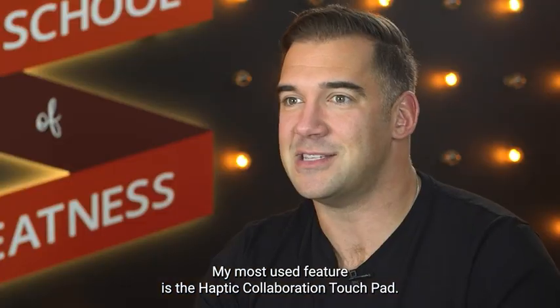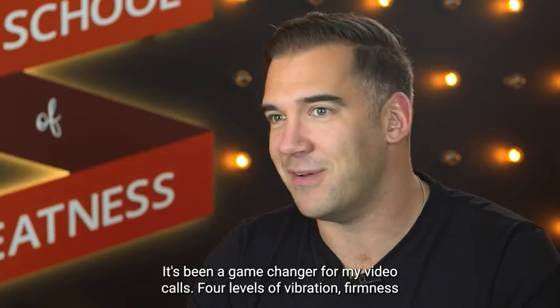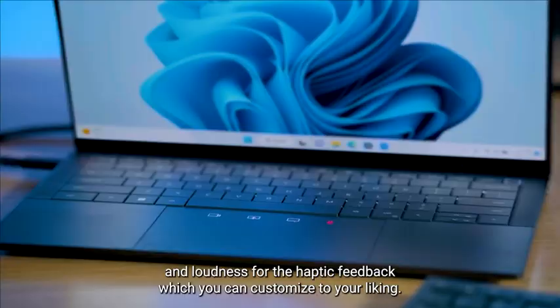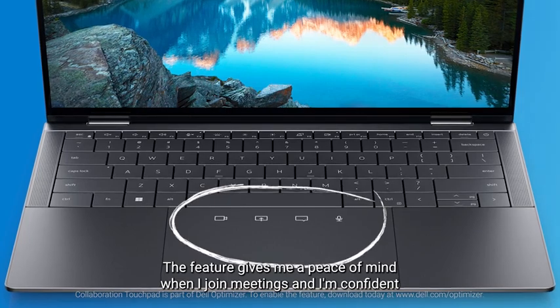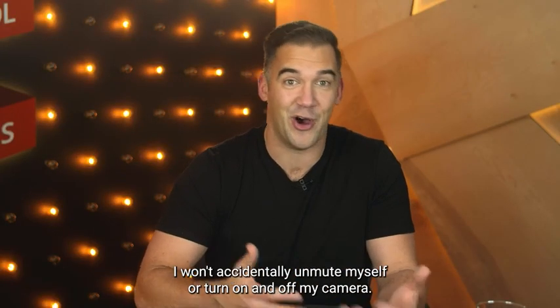My most used feature is the haptic collaboration touchpad. It's been a game changer for my video calls. Four levels of vibration, firmness, and loudness for the haptic feedback, which you can customize to your liking. The feature gives me peace of mind when I join meetings, and I'm confident I won't accidentally unmute myself or turn on and off my camera.